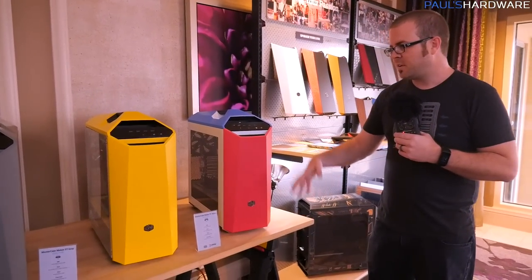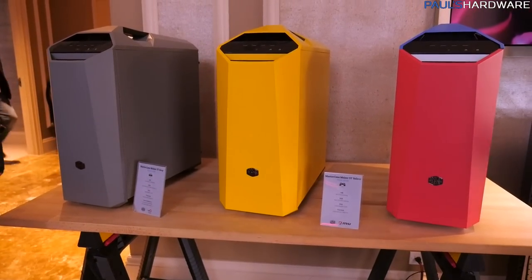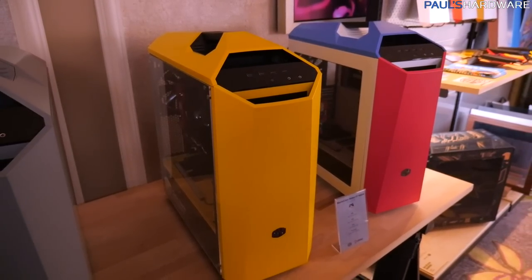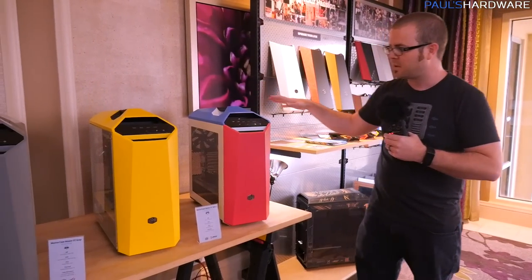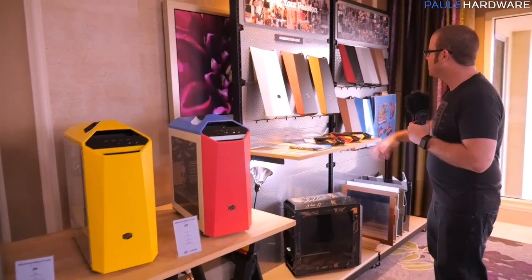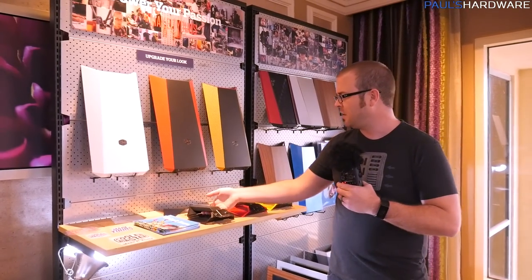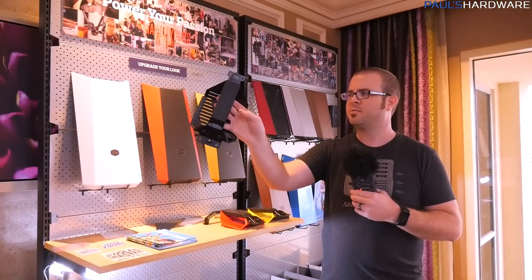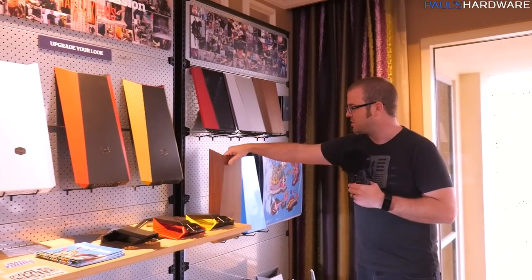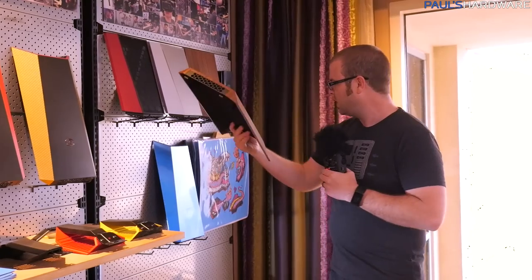Finally, we talked about the modular system inside for the MasterCase Maker series, and this is their work to give you a little more customization outside. These are actually spray-painted panels that they might potentially be selling on the store, so you can buy different pieces, pop them in, give your case a nice gray finish, a yellow, or perhaps a more patriotic theme. Moving down the line, we have some wraps — a carbon fiber accent, different finishes on the handles you can put on top to carry the case around, and finally a vacuum wrap that gives you a wood finish.